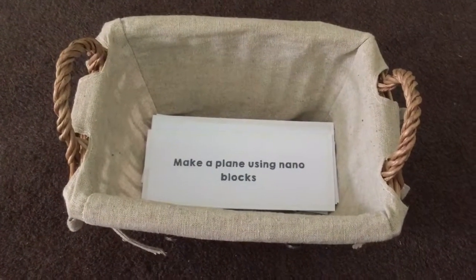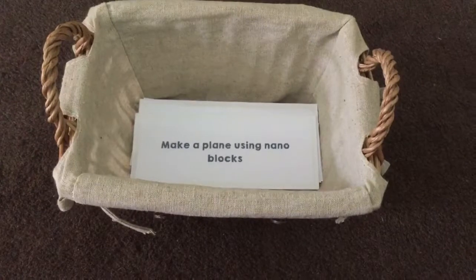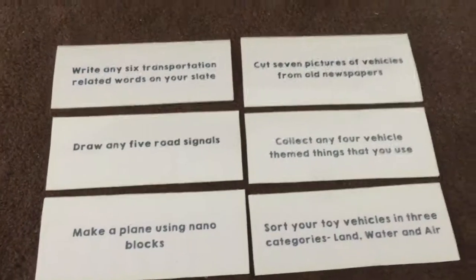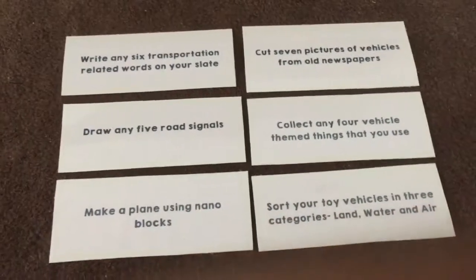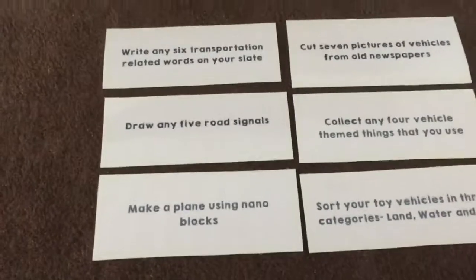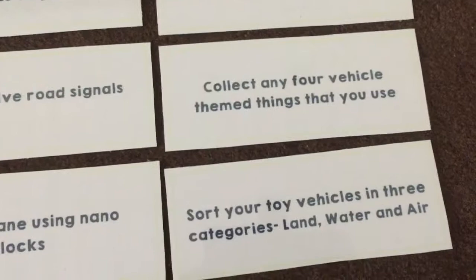The next are six vehicle-themed task cards I created for him. Each task is simple to understand and easy to do — there are six different action boards, and he has already started working on one of them. I have added six different quantities here — six, five, one, seven, four, and three. He has already started building a plane with nano blocks, which was a gift for his last birthday.